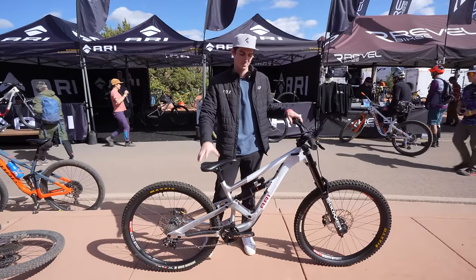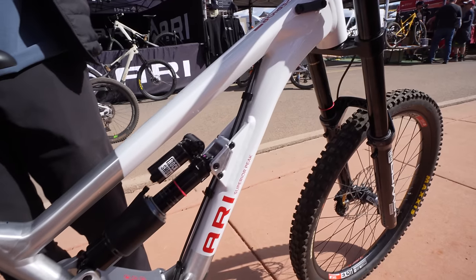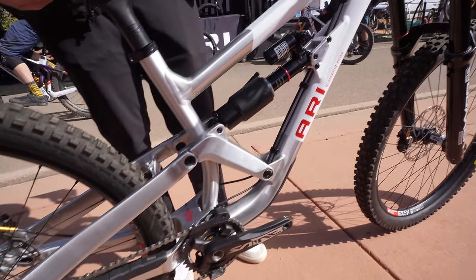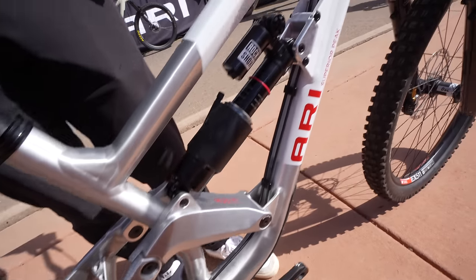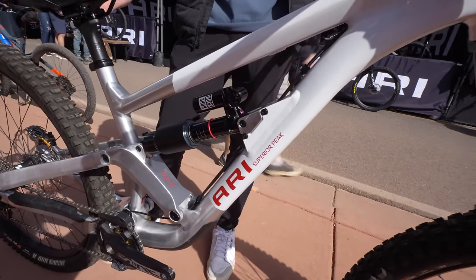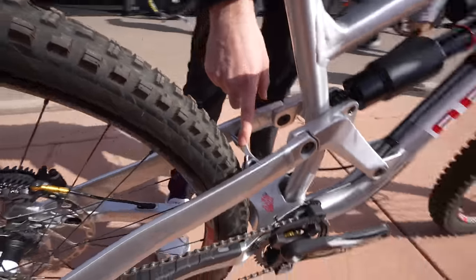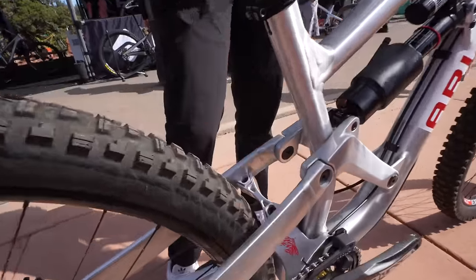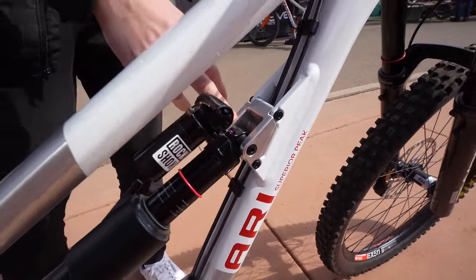It's Joey from Ari Bikes, and this is my Superior Peak downhill bike. This is an all-new downhill bike that we are making here at Ari — not launched quite yet, but you will see it very soon. We've built in a lot of different adjustments: two different flip chips, a brace in the rear end so you can tune how much flex the bike has, and you can also change your shock kinematic with this different shock mount.